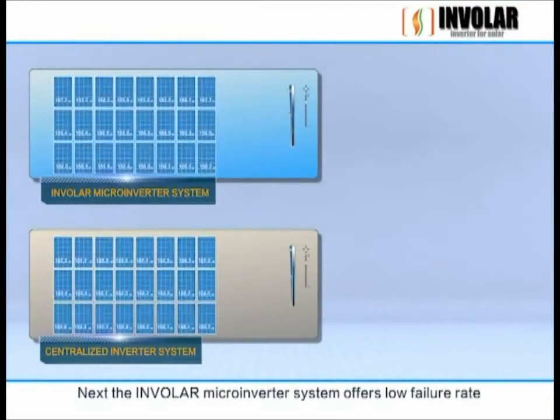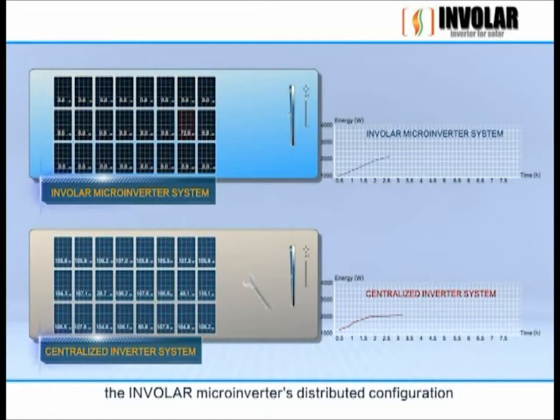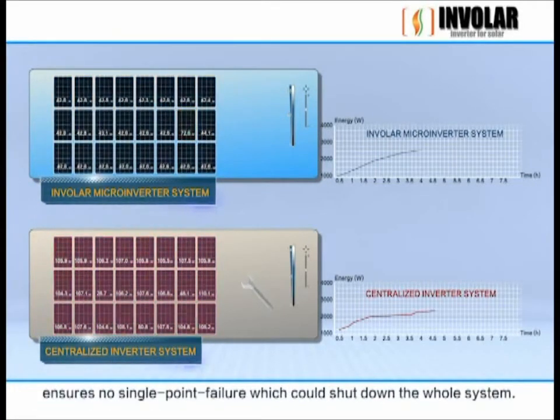Next, the Involer microinverter system offers a low failure rate. The Involer microinverter's distributed configuration ensures no single point failure, which could shut down the whole system.